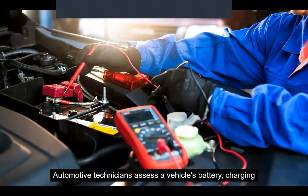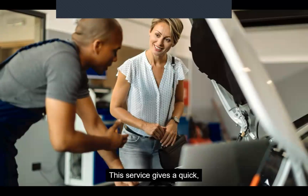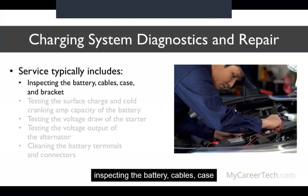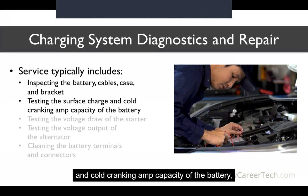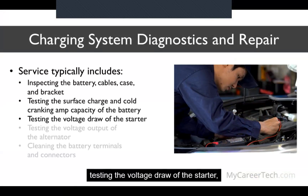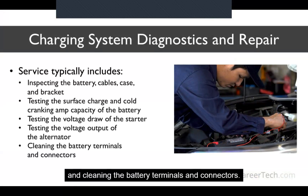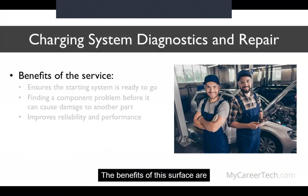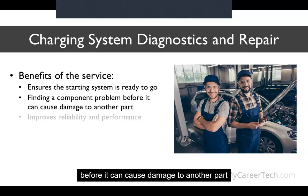Automotive technicians assess a vehicle's battery, charging, and starting systems to give a precise diagnosis for repair. This service provides a quick, accurate, and comprehensive evaluation of a vehicle's critical electrical systems, typically including inspecting the battery, cables, case, and bracket; testing the surface charge and cold cranking amp capacity of the battery; testing the voltage draw of the starter; testing the voltage output of the alternator; and cleaning the battery terminals and connectors. The benefits of this service are: ensuring the starting system is ready to go, finding a component problem before it can cause damage to another part, and improving reliability and performance.